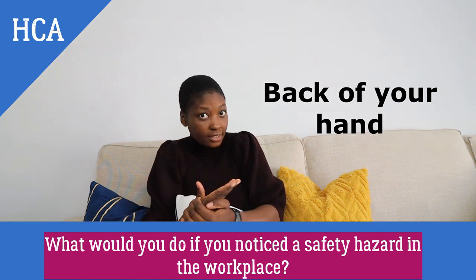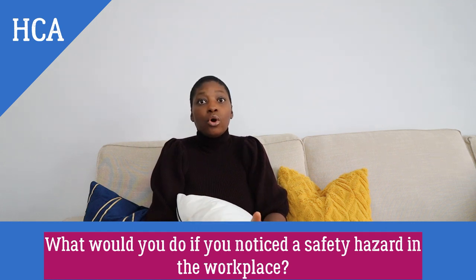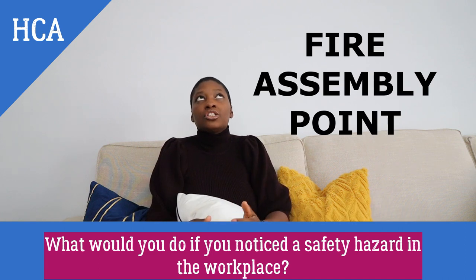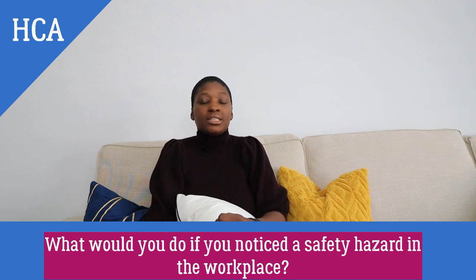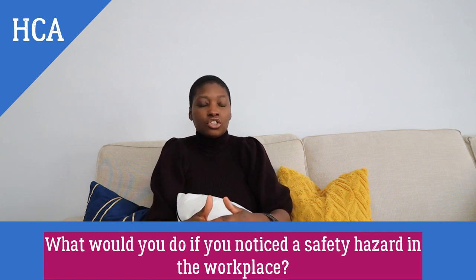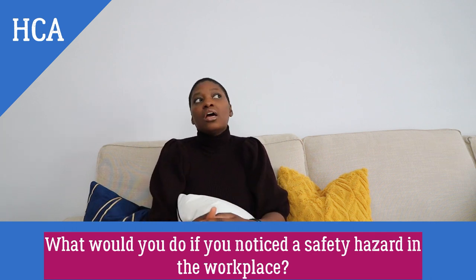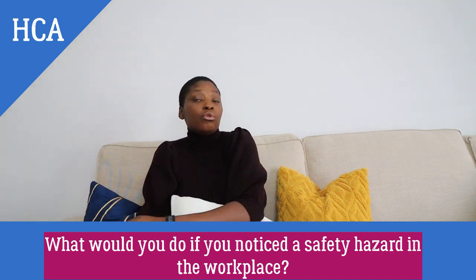For example, if you approach a door and smell smoke, and feel that the door is hot to the palm of your hand, that means the fire is beyond your expertise to contain. The first thing you would do is ring the alarm and go meet at the fire point. The interviewer is looking to see whether you know the procedures for a safety incident and whether you can assess that there is no immediate danger or nothing you can do to rectify the situation yourself at that moment.